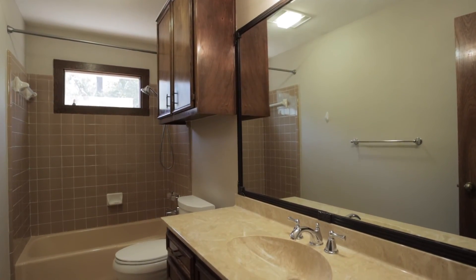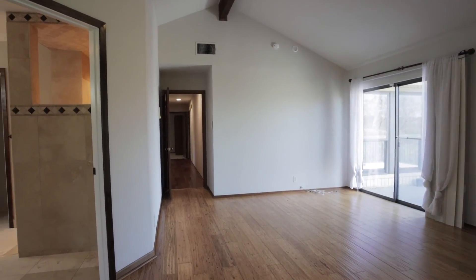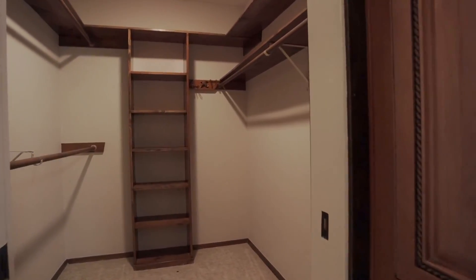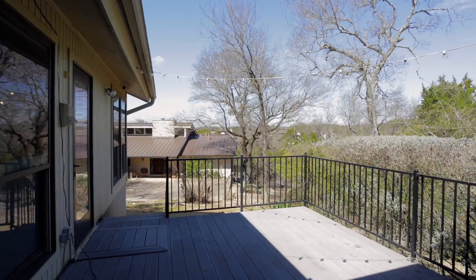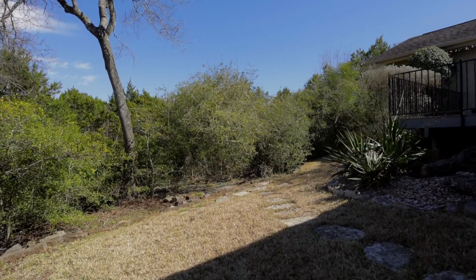The bedrooms are all a great size, including the decadent owner suite with an ensuite and access out to the deck. Beautiful woodland views are all yours to enjoy, while ceiling fans, pillow windows, and a private and peaceful location are just some of the extra features on offer.